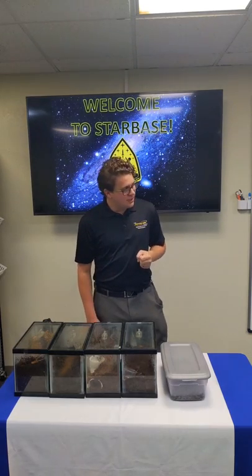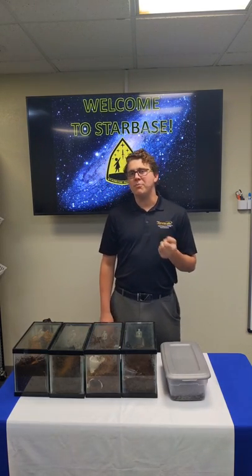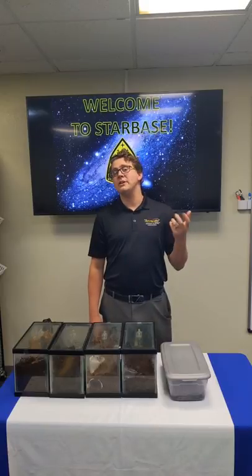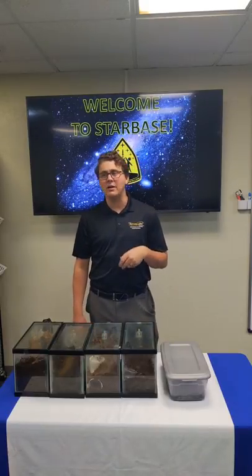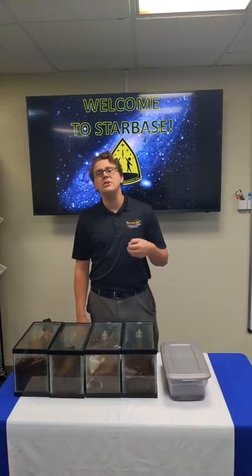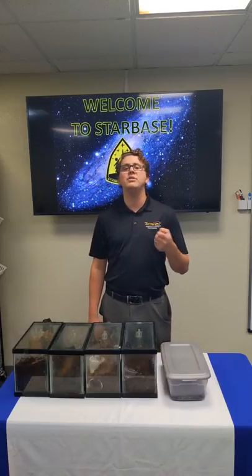Welcome to one of our Starbase videos. Just a little background about our program: we here on Goodfellow Air Force Base are part of the Starbase program where we teach students, particularly fifth graders, about science, technology, engineering, and math — STEM-related activities.